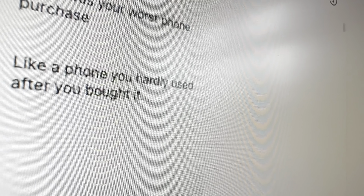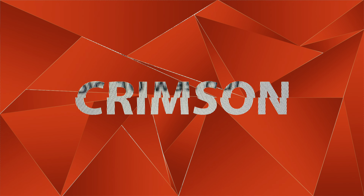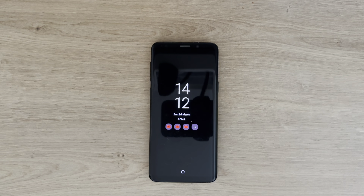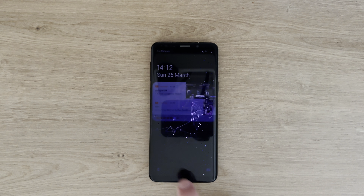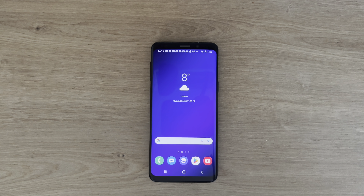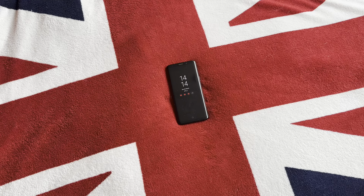Anthony Fantano here, internet's busiest phone nerd. What up guys, it's Crimson, and today we're going to be talking about something I'm passionate about — my most hated phone. One of my mates recently asked what's the worst phone you've ever owned, and this instantly gave me PTSD flashbacks to October 2018 and the Samsung S9, a phone so bad that over halfway through my contract, I gave it to my mum and bought an iPhone 11.